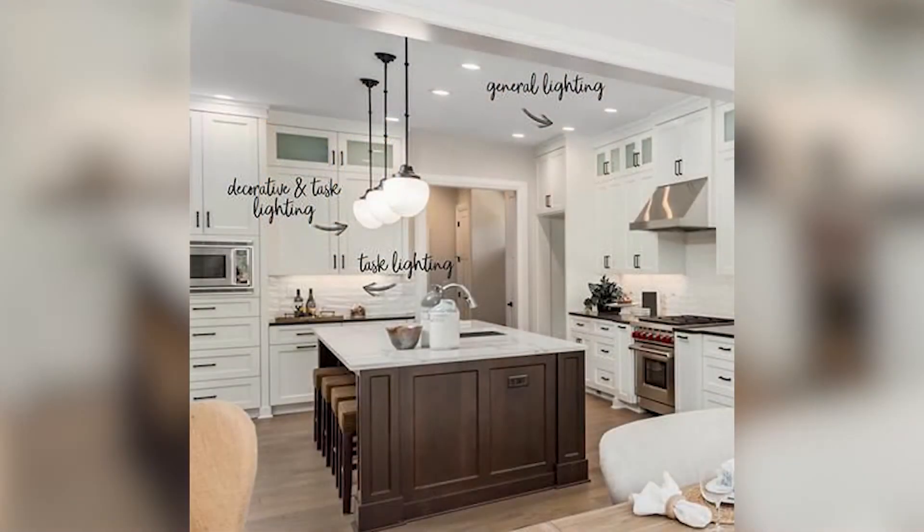Along with that, you want to add some light layering. I have another video on lighting which talks about ambient lighting, task lighting, and accent lighting — really important to help create the right amount of lighting in your space. In a small space, you really don't want to have any dark corners. You want to make sure that the space feels very bright.